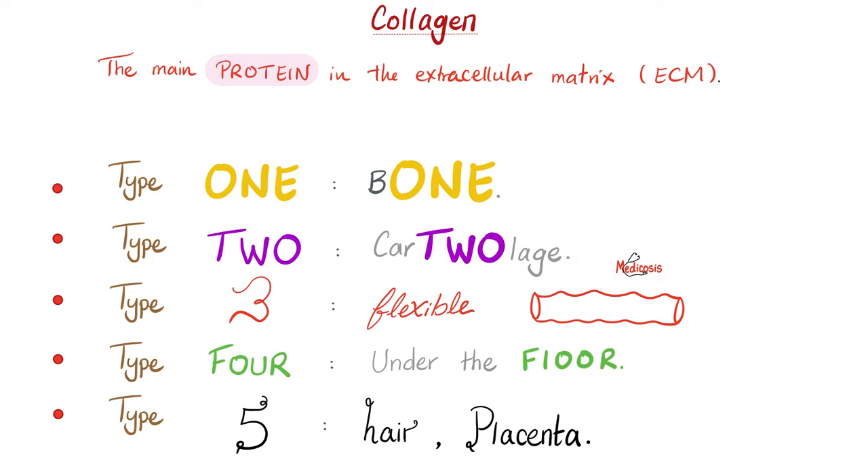Reviewing the types of collagen: collagen type 1 is in bone; type 2 is in cartilage; type 3 is flexible, so you see it in vessels; type 4 is in the floor — basement membranes; and type 5 is in hair and placenta.